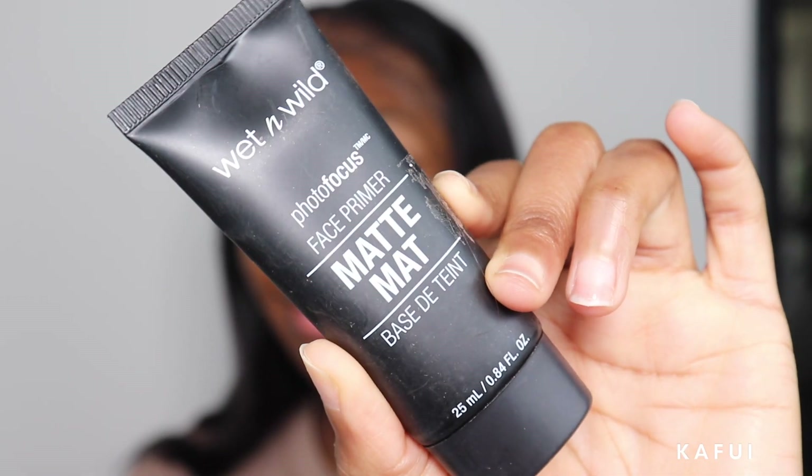Starting off, please ignore my eyelashes. I actually did my eyelashes myself but you know, as with any eyelash, it falls off - it be falling. Ignore the fact that I have these two spaces in the front, we're not gonna talk about it. I'm gonna go ahead and prime my face with the Wet n Wild Photo Focus face primer.